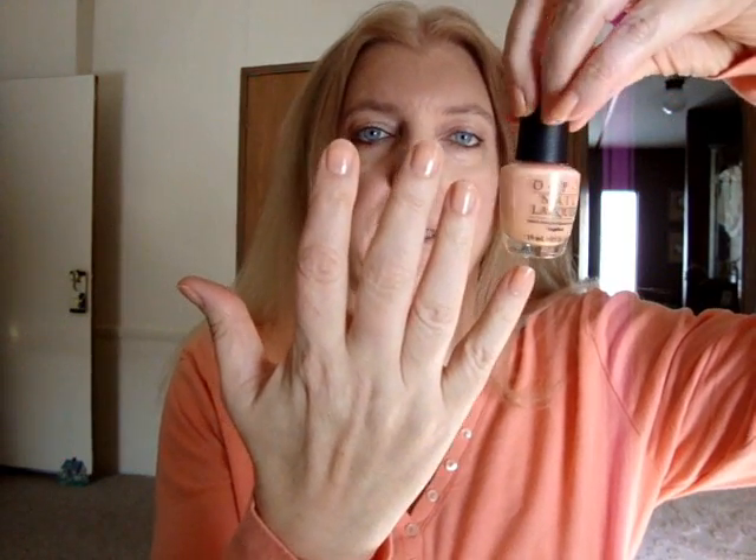And MAC Cream Sheen Glass in Boy Bait. This was one of my first MAC lip glosses, and I haven't worn it in a really long time because I don't wear that many nude lipsticks — it kind of washes me out a little bit. I mean I like it, but it's just a different kind of look because I usually always go for those bright colors. And my nail polish is OPI Coney Island Cotton Candy — it's right here, and it's just a really pretty light peach color.